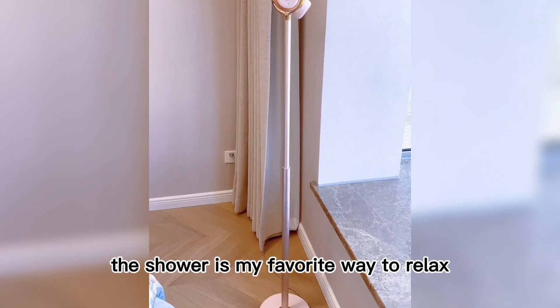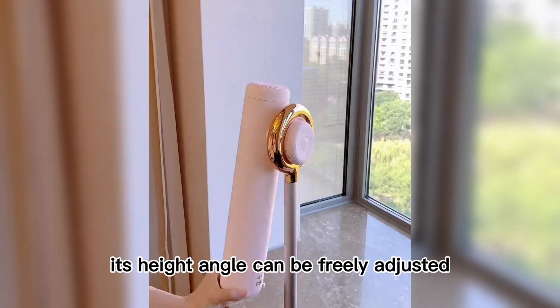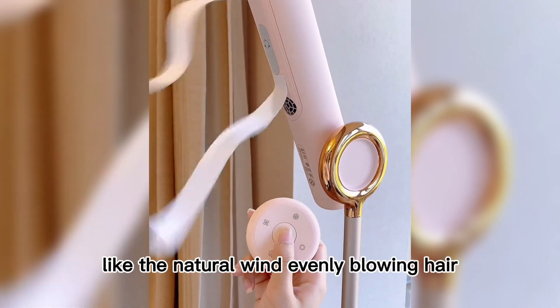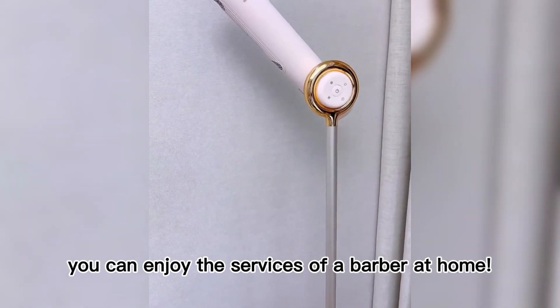Work is very tiring and a shower is a great way to relax, but blow-drying long hair is a big problem. This superb hands-free hair dryer is very good — its height and angle can be freely adjusted so you can lie down while drying your hair. It has two air outlets that blow hair evenly like a natural breeze, with negative ion technology so it dries especially fast. You can enjoy the service of a barber at home.